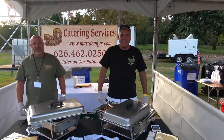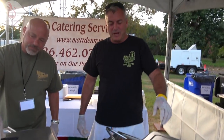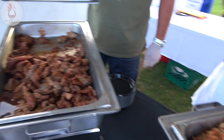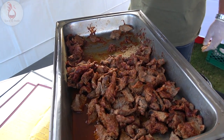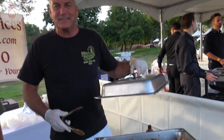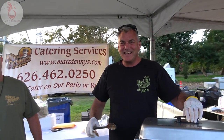Matt Denny's Alehouse — what are we serving today? We have some pulled pork, we got some tri-tips. Look at that action right there. We're all set, ready to rock and roll. We love the Taste of Arcadia. Thanks so much for being here.